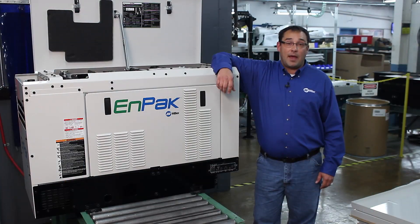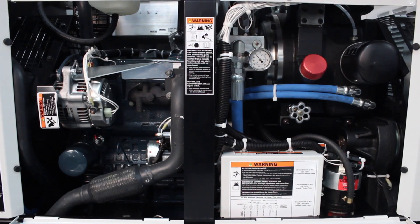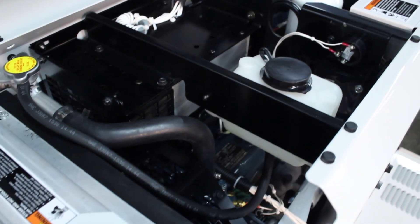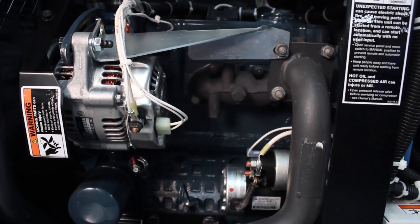Let me give you a quick overview of what MPAC is. MPAC is a combination 60 CFM air compressor, 20 gallon per minute hydraulic pump, 6,000 watt generator, and 2,400 watt inverter, powered by a fuel efficient Tier 4 compliant diesel engine, giving the user full job site functionality with the work truck turned off.